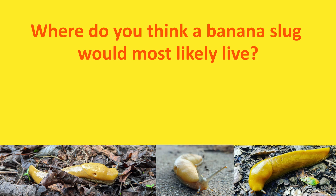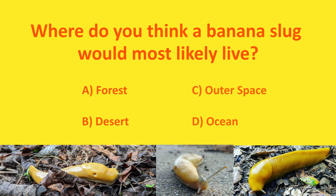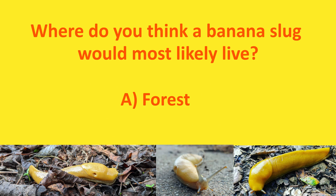Where do you think a banana slug would most likely live? Forest? Desert? Outer space? Or in the ocean? The answer is forest!